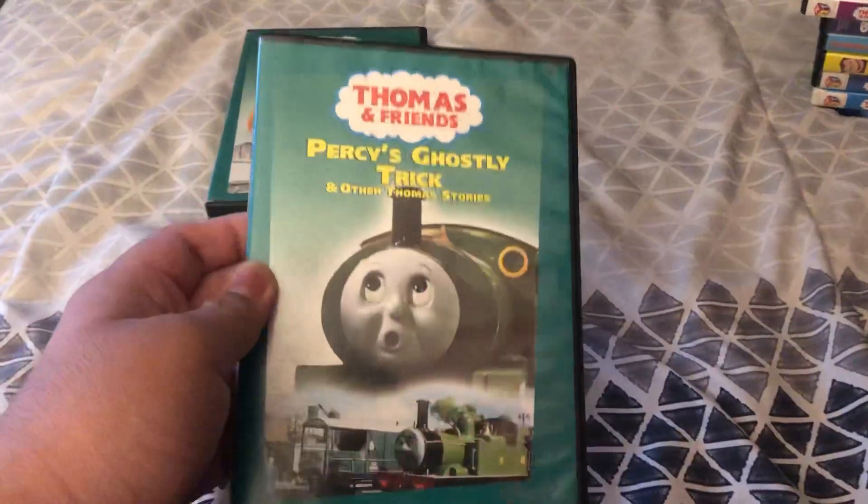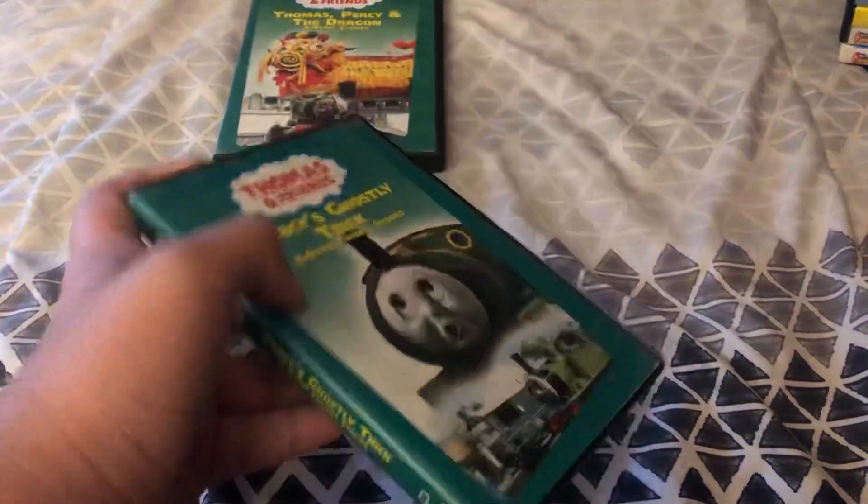Next up it's Thomas Percy and the Dragon and Other Stories. Here's the front, spine, and the back.